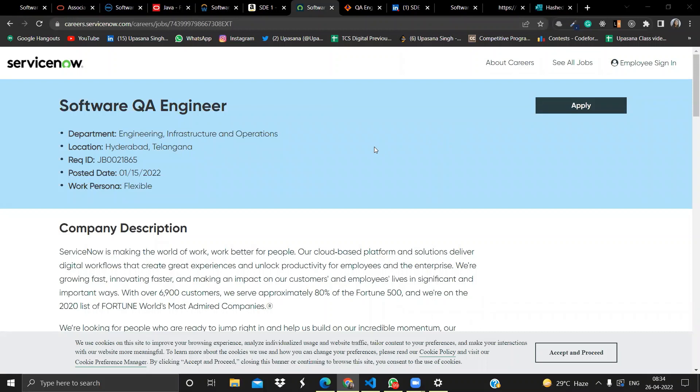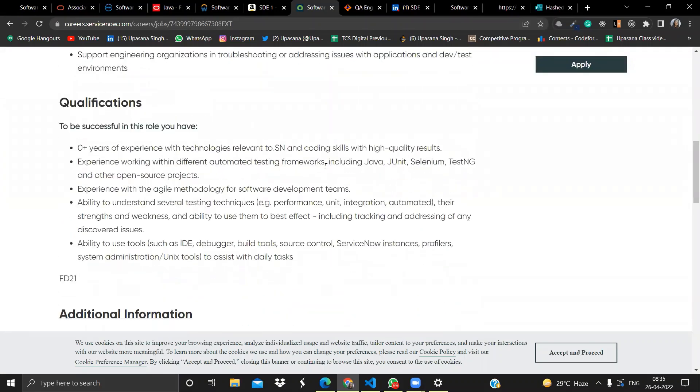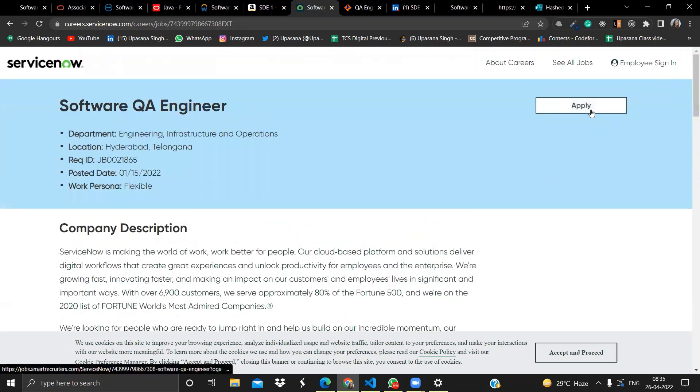The next opportunity is from ServiceNow. They are hiring for a Software QA Engineer in the Engineering, Infrastructure and Operations department. The location is Hyderabad. The qualification needed is zero or more years of experience, so freshers can apply. You should have experience with automated testing frameworks like Java, JUnit, and Selenium, ability to understand various testing techniques, and ability to use tools like debuggers and build tools. Click Apply Now to proceed.